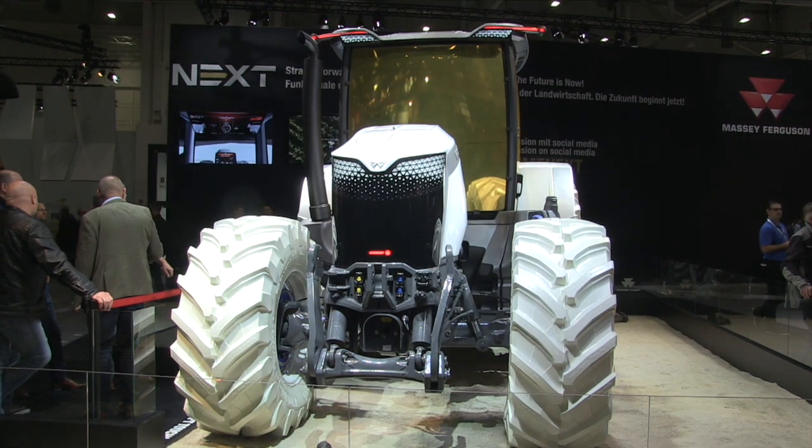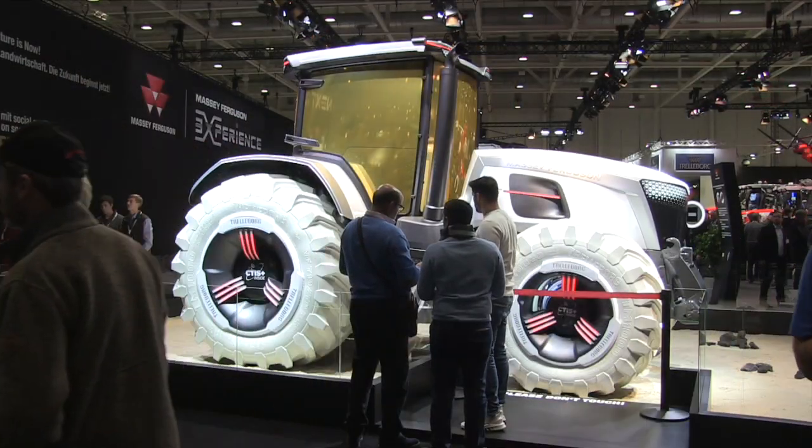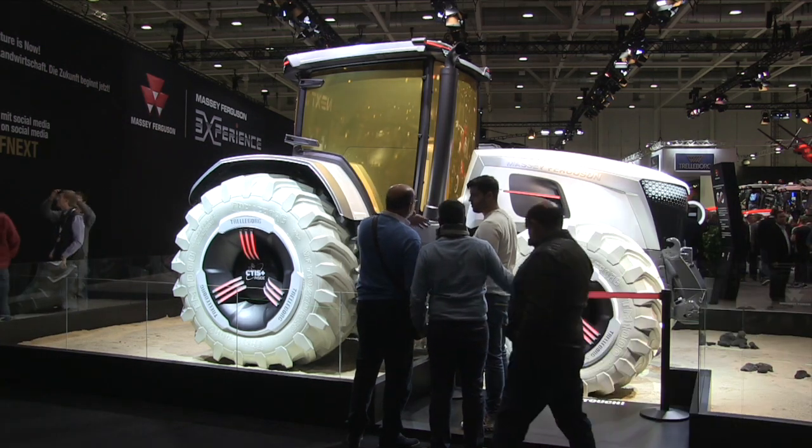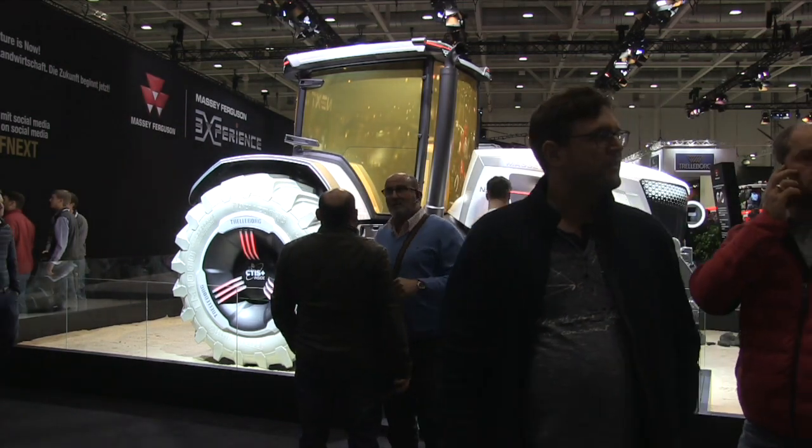We know that Massey is famous for its red color. We also have a new limited edition — the Next Edition — that's black. But there's this space age tractor behind us that's getting a lot of attention. We honored the first man walking on the moon, 50 years ago. So this is the reason why the tractor is white with white tires — it looks like a module on the moon.